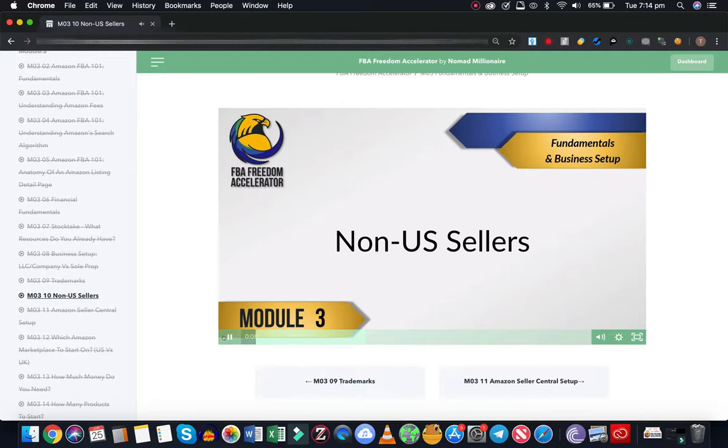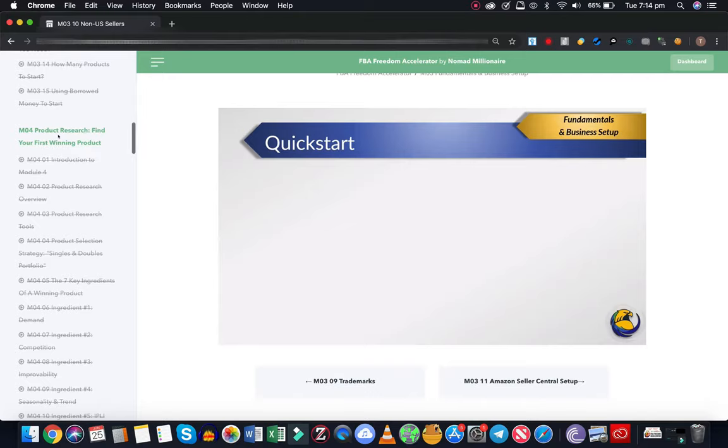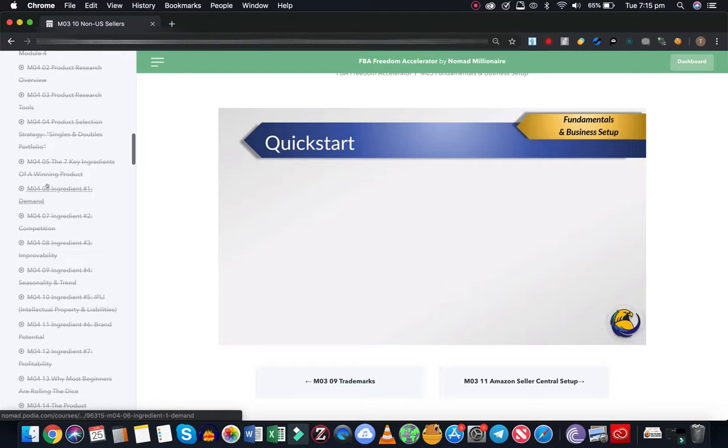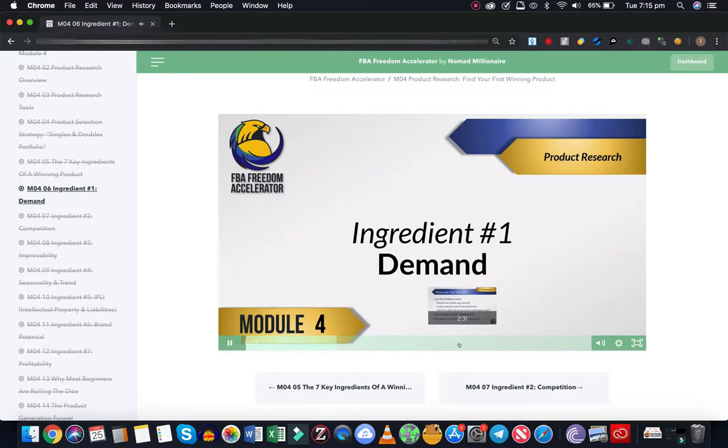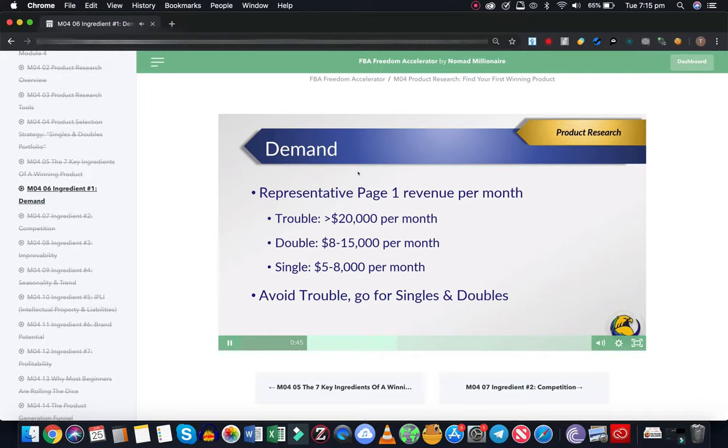If we keep going down, you've got product research. It's the ingredient one - demand. There are great slides; the slides are really informative. This is one of the most important ingredients. It's also the easiest. You have some way that you can improve, you can differentiate, and you can get into that.